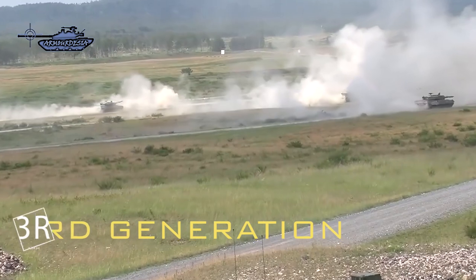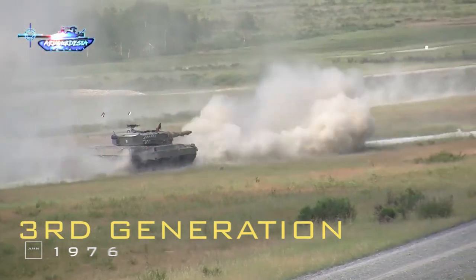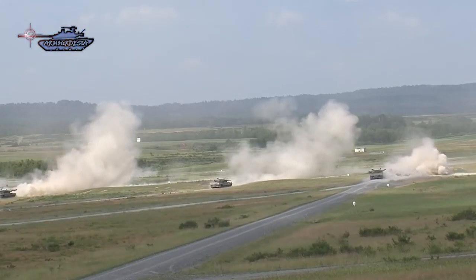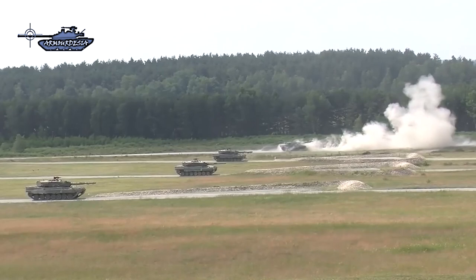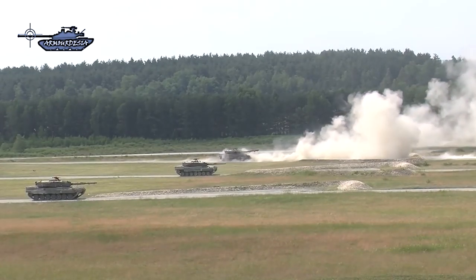The third generation of main battle tanks is characterized by composite armor and computerized stable fire control systems, which allow firing on the move as well as a very high first hit probability on targets up to 2,000 meters away. MBTs falling in this generation are categorized as modern tanks and are in active service.